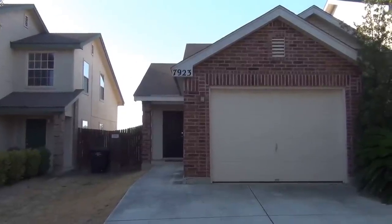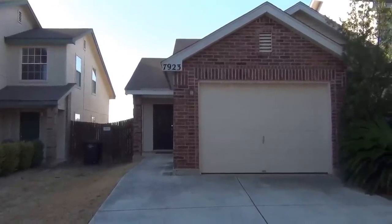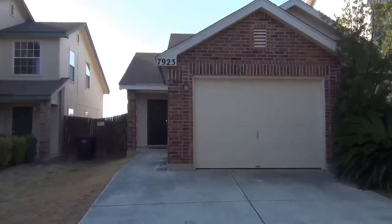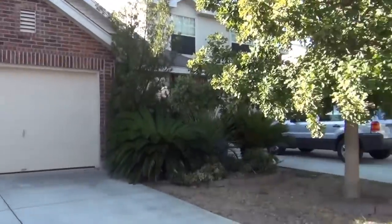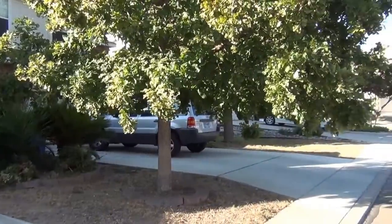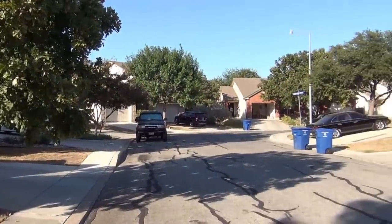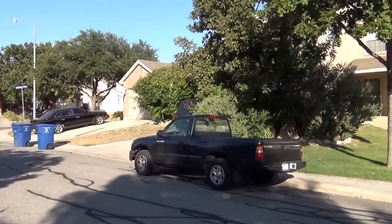Hello, this is Patrick with Liberty Property Management at 7923 Coastal Run, a two-bedroom, two-bath townhome with a study located in northwest San Antonio. This townhome is located in the gated subdivision of Westchase Village — five minutes from the medical center, 10 minutes to UTSA, and 20 minutes to Lackland.